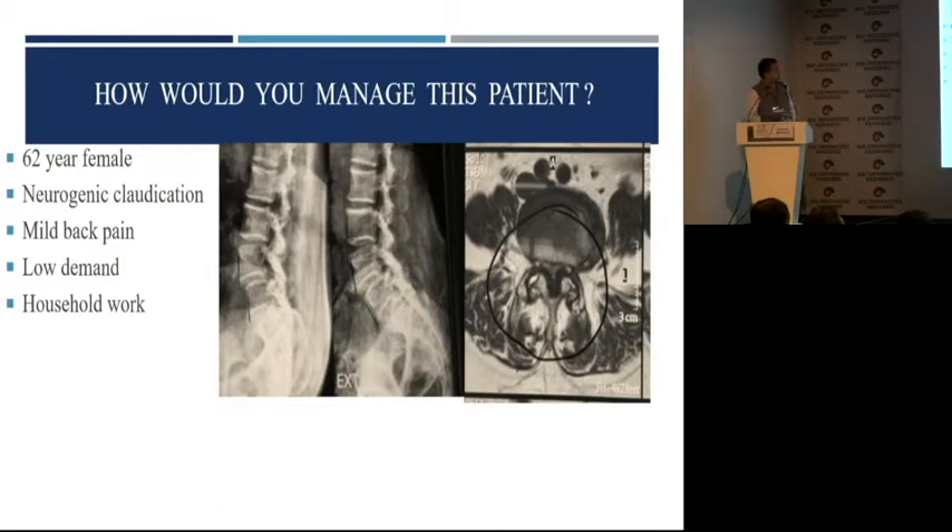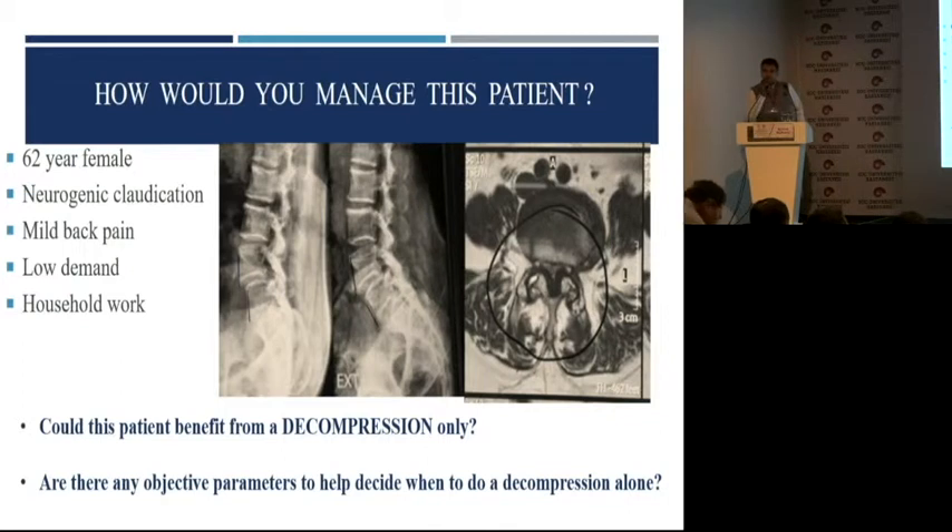This is a patient who is elderly, she has neurogenic claudication, she has mild tolerable back pain, she is low demand, she has household work. Whenever I bring this case up in a discussion like this, when there is an ortho-dominated group of spine surgeons, the majority would love to fuse it. When it is more of a neuro-dominated crowd, the majority would love to decompress it alone. But when I ask what parameters we would choose to decide what to do, it is more of a gut feeling — we don't have objective parameters.